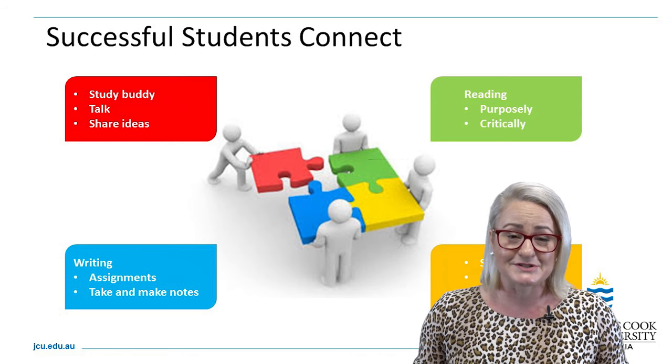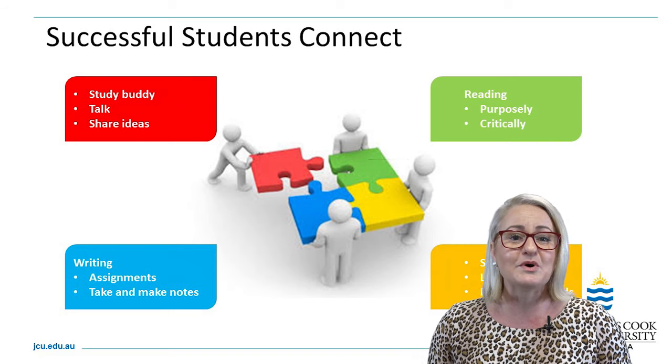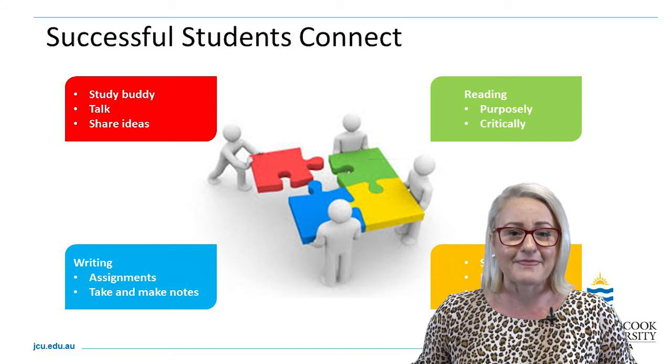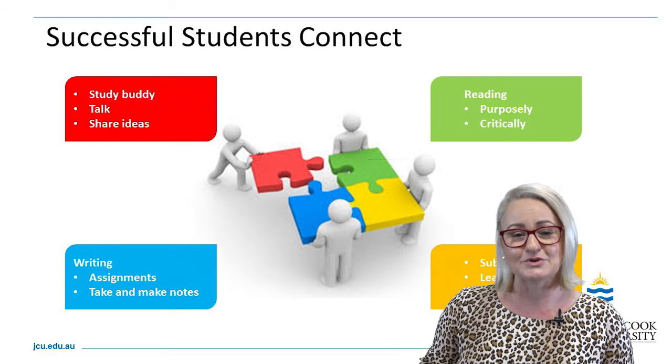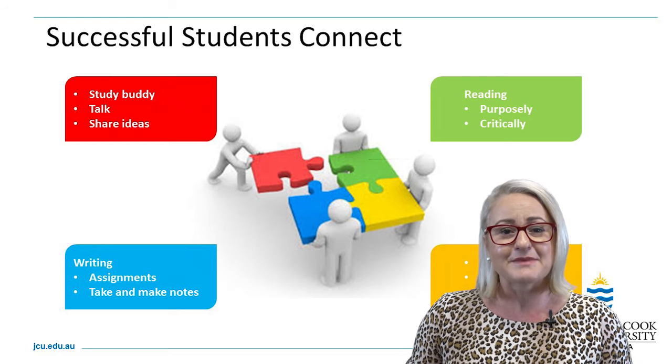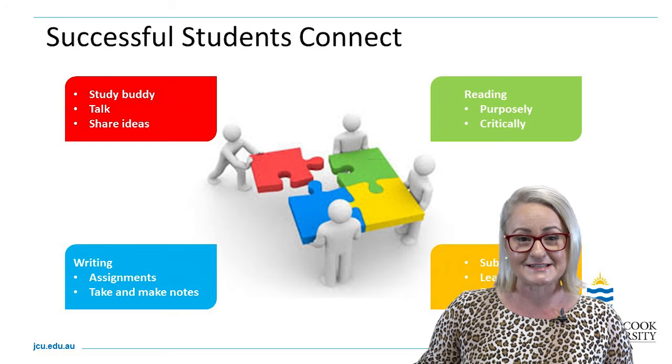Successful students talk and interact in class and share ideas. If you're wanting to learn in an active way and get the most out of your studies, make sure you're asking questions in your tutorials and workshops, talking and connecting with your peers, sharing your ideas and getting feedback.